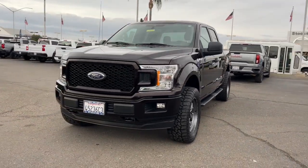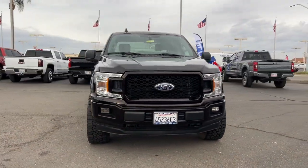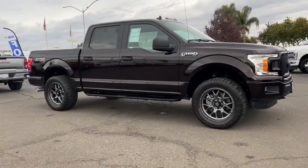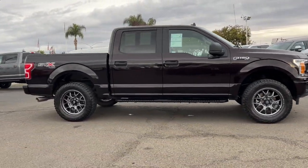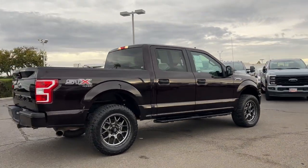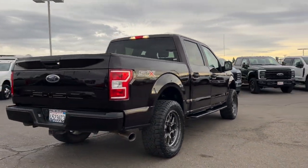This could be the car for you. The 2020 Ford F-150. With less than 40,000 miles on the odometer, this vehicle provides excellent value. Enjoy a new level of ease and confidence whether at work or play when you're in this F-150.